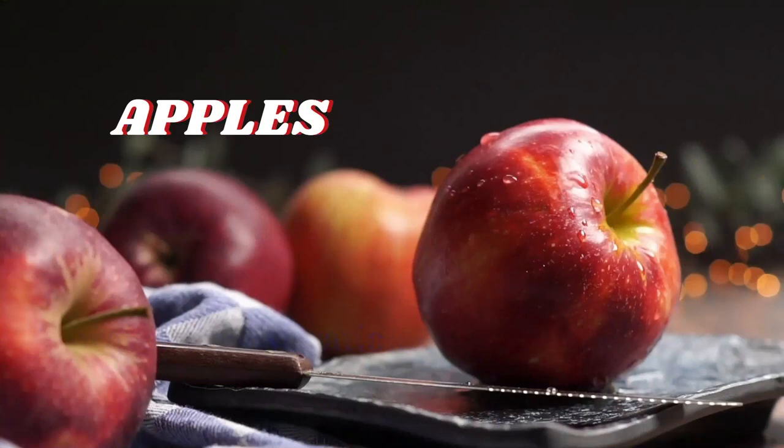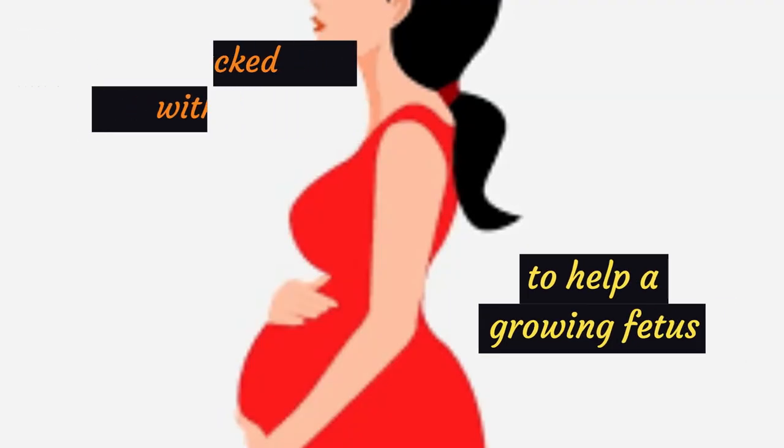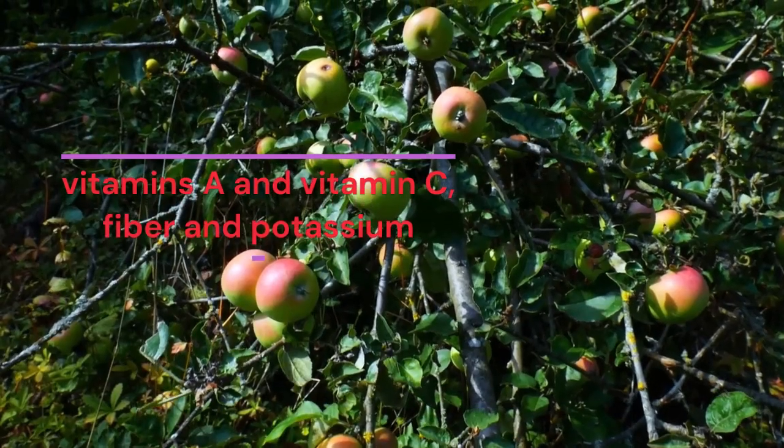Apples are packed with nutrients to help a growing fetus, including vitamins A and C, fiber, and potassium.